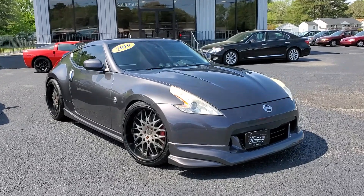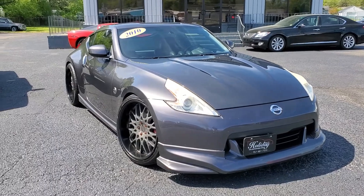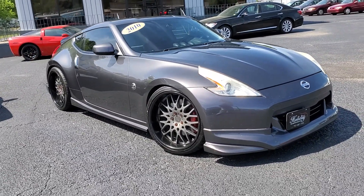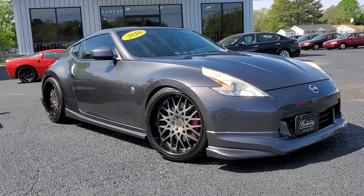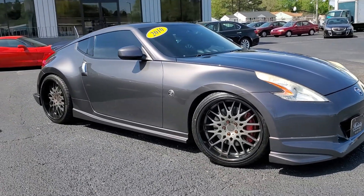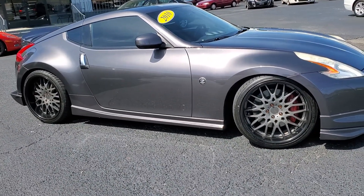Hey, what's happening everybody, this is Chad Henry here again at Holiday Motors in Portsmouth, Virginia. Today I've got this awesome 2010 Nissan 370Z 40th Anniversary. The car is already set up, so if you're looking for a Z car, this is it. It already has the TSW 20-inch wheels on it, sitting just right.